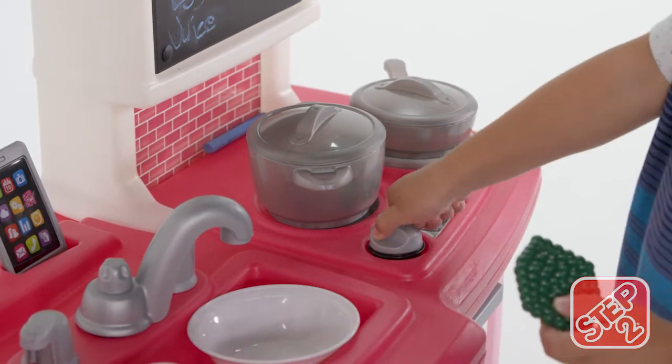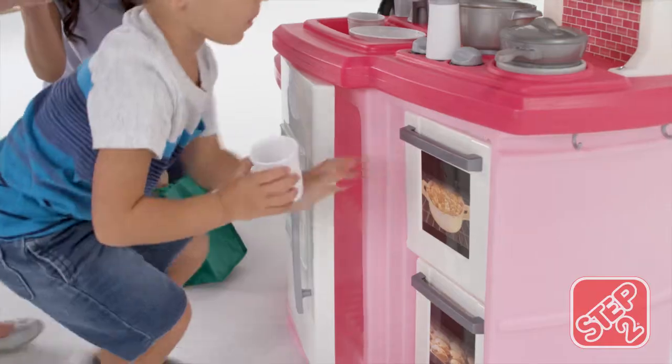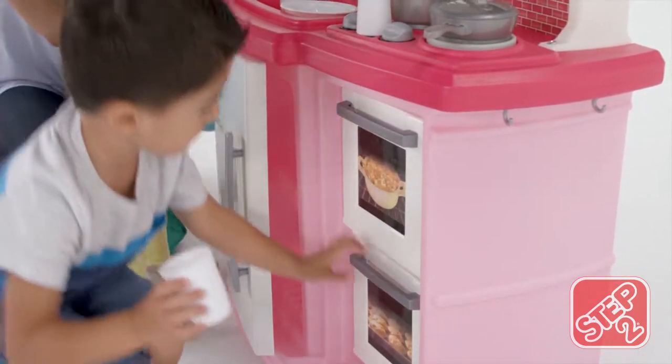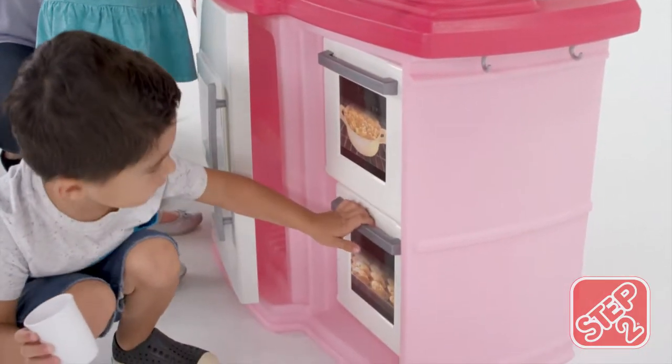Use the stove top to fry up something scrumptious. You and your friends can use the double oven for double the dessert, but only if you finish your vegetables first.